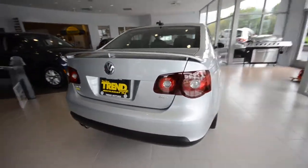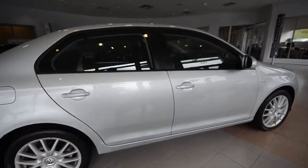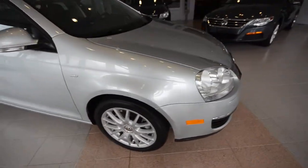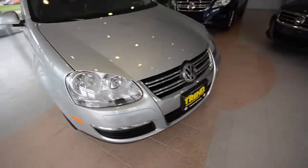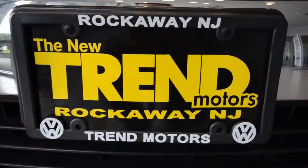So there you go — this is a 2008 Volkswagen Jetta Wolfsburg Edition with just under 29,000 miles, and it's a certified pre-owned car available only at Trent Motors Volkswagen in Rockaway, New Jersey. Come check it out.